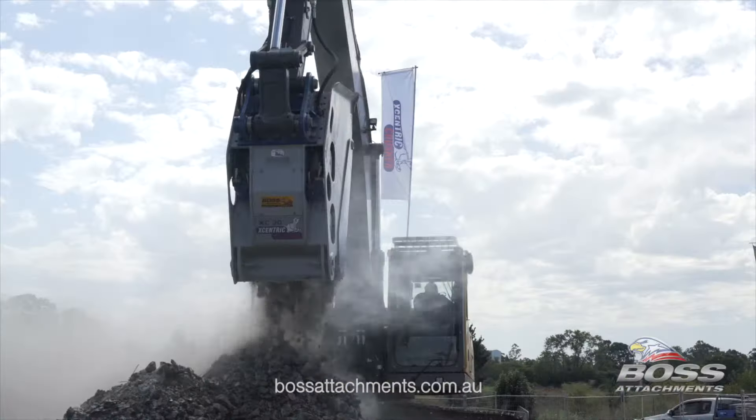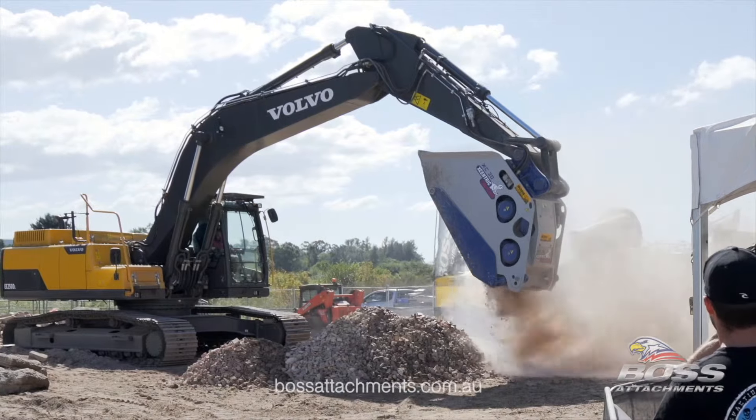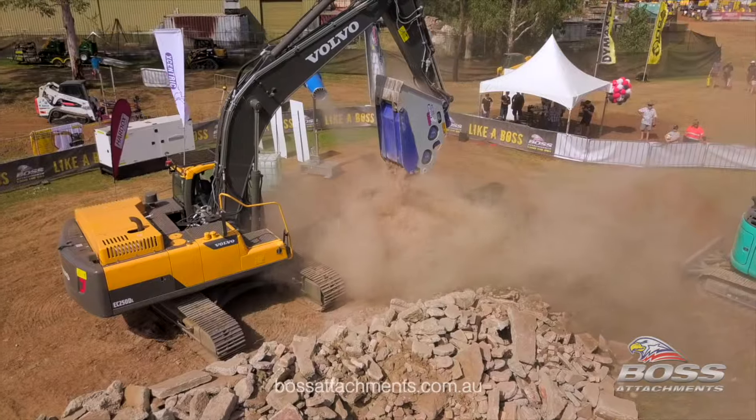Turn your excavator into the ultimate crusher. One man. One machine. Eccentric didn't invent the crusher bucket. They just perfected it.